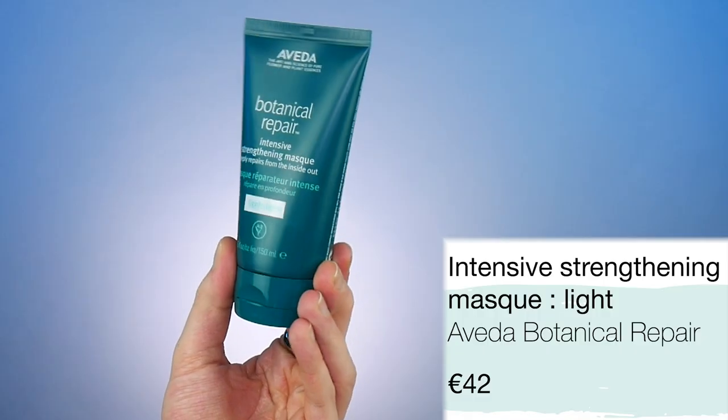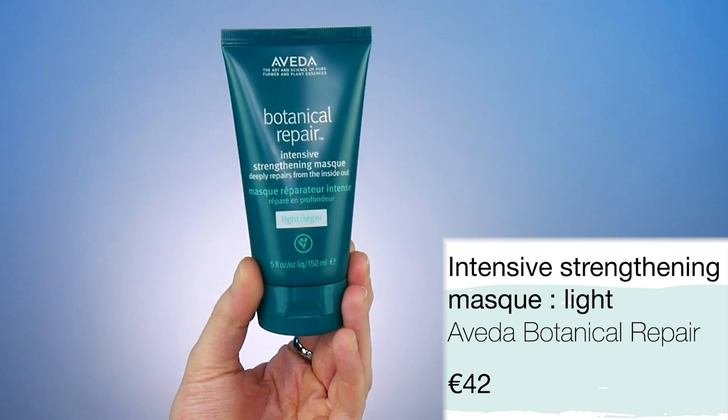We also get a mask — 150ml for €42, which to me is way too expensive for only 150ml of product. If it were 250ml you could understand it, but unless this mask is magic I can't fully forgive that. There's a light mask and a thick mask; the thick one is for very coarse hair but for most people the light version is perfect. This mask is going to smooth, repair and add shine after the first few uses. It is weightless, 98% naturally derived, and it has bond strengthening technology to help repair bonds broken during colour services.